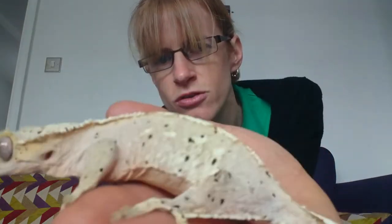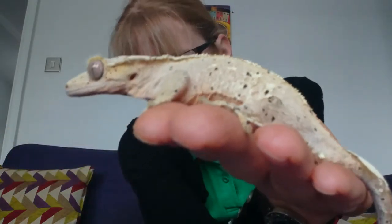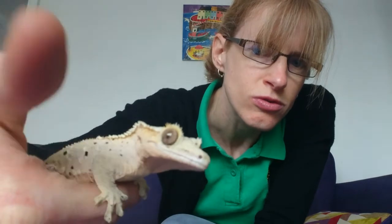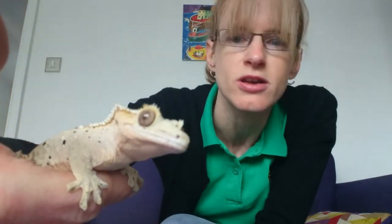I think Gwen looks just like a miniature dragon. If you gave her a pair of wings, she is extremely dragon-like, and I could imagine Gwen going on all sorts of amazing dragon-like adventures.